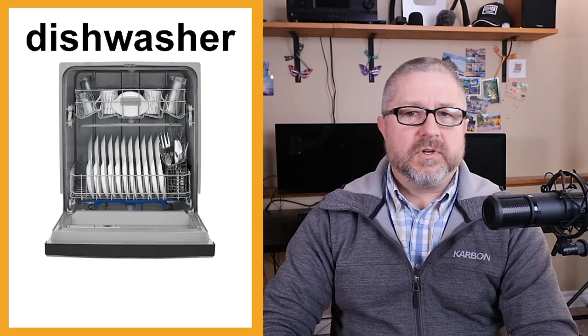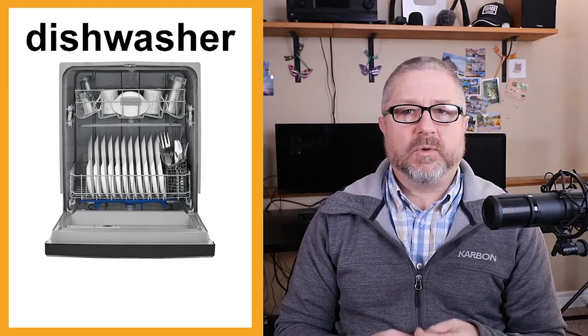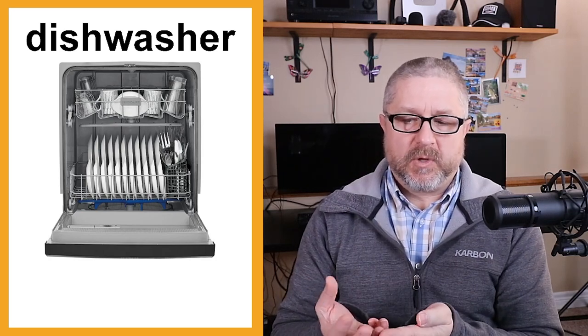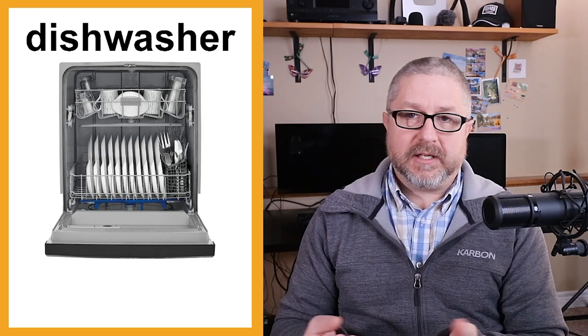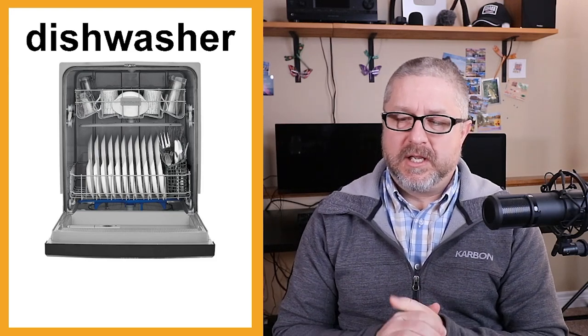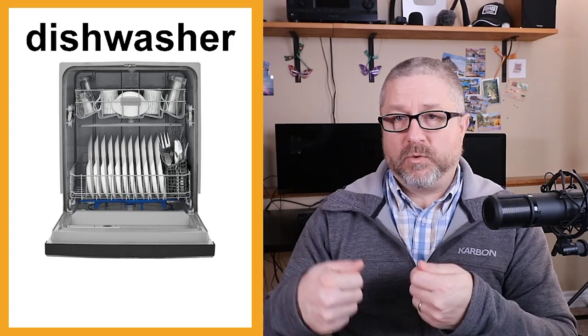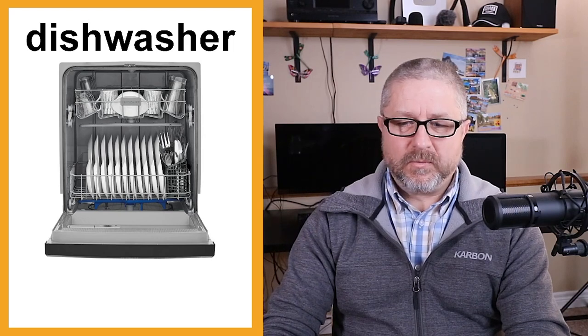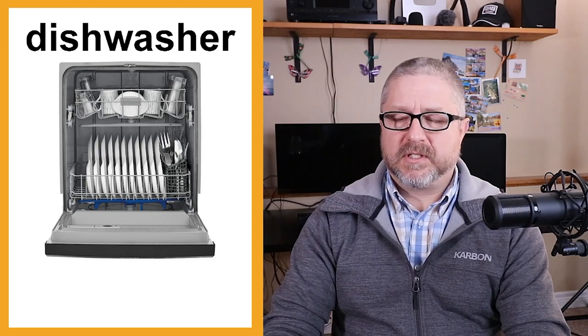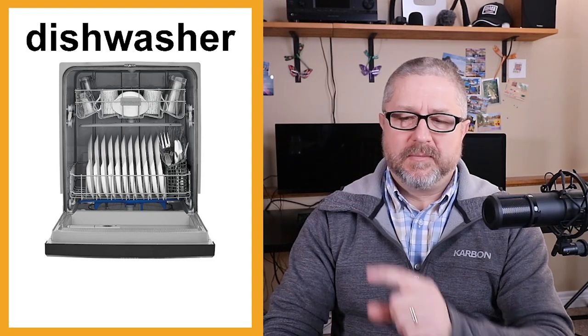We do not have a dishwasher. A dishwasher is a large appliance that you put all your dishes in and it washes them for you. We do our dishes by hand in the sink. After the meal we do the dishes — or wash the dishes. Someone will wash some, then rinse, and someone will dry the dishes. We had a dishwasher a long time ago, but with many people in the house it's sometimes faster to do dishes by hand because they wouldn't all fit in the dishwasher.